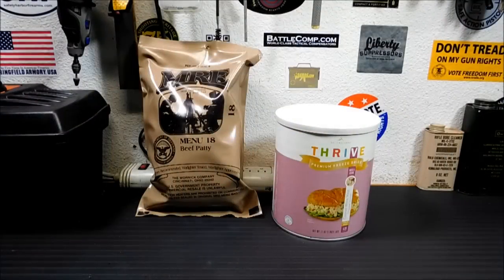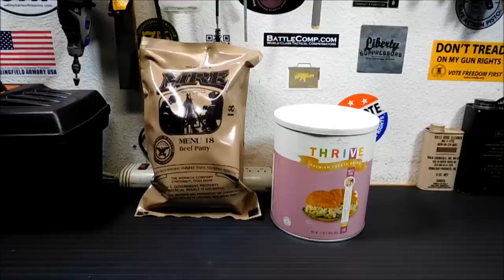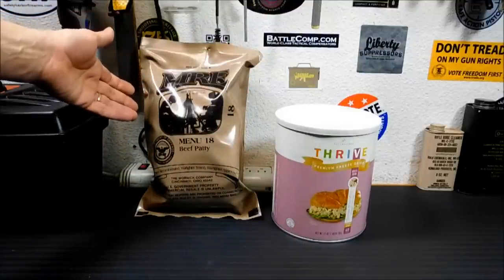If you've been around my videos for a while or you've been involved in the survival and preparedness world, you probably think of freeze-dried stuff and MREs first. But when you're just starting out and keeping a pantry, you may not have enough money to do that. You may not want to go out and spend $30 a can for canned chicken or 80 bucks a case for MREs.